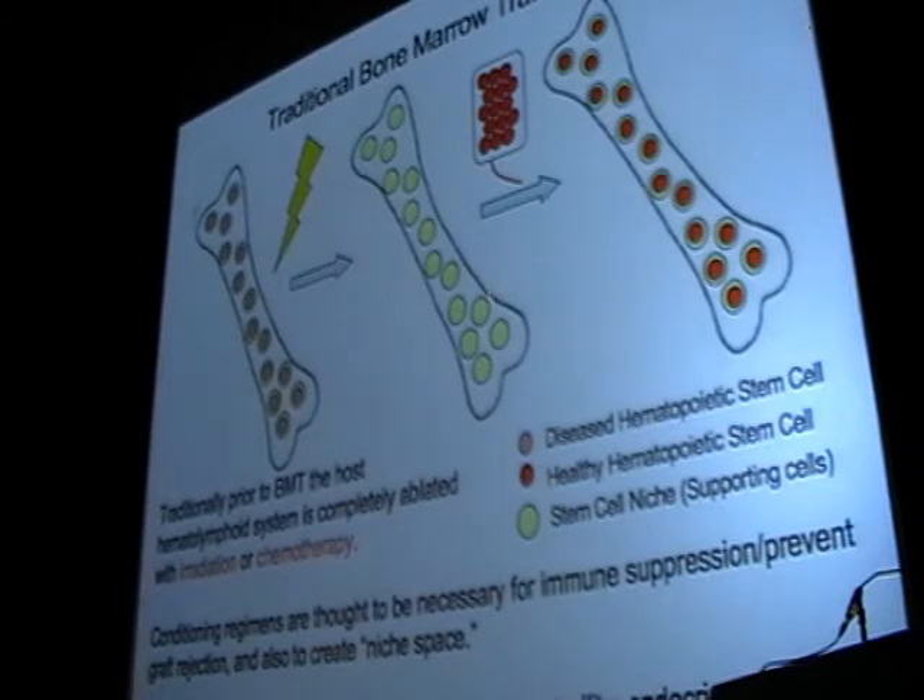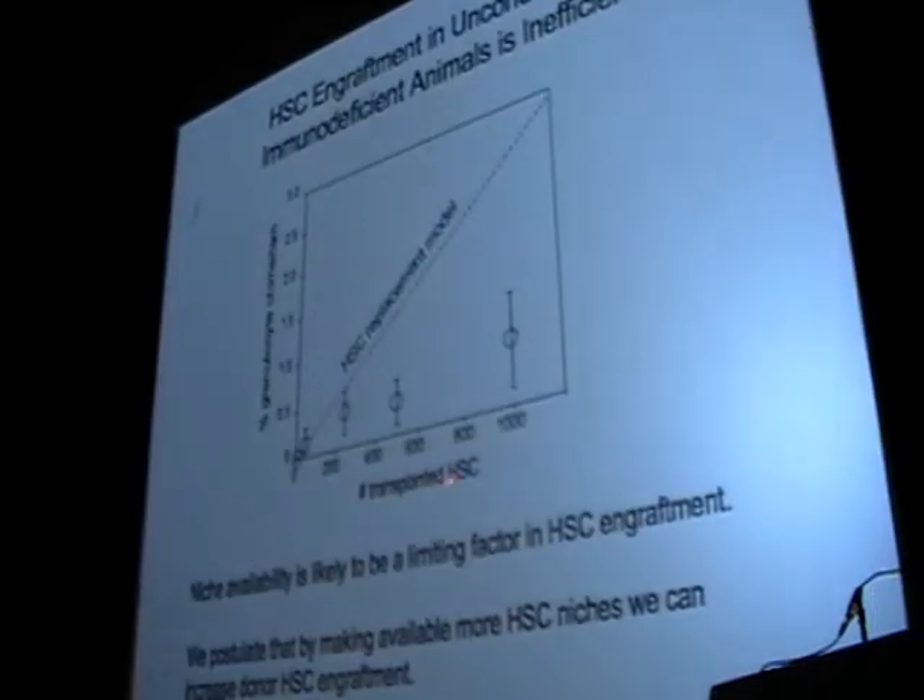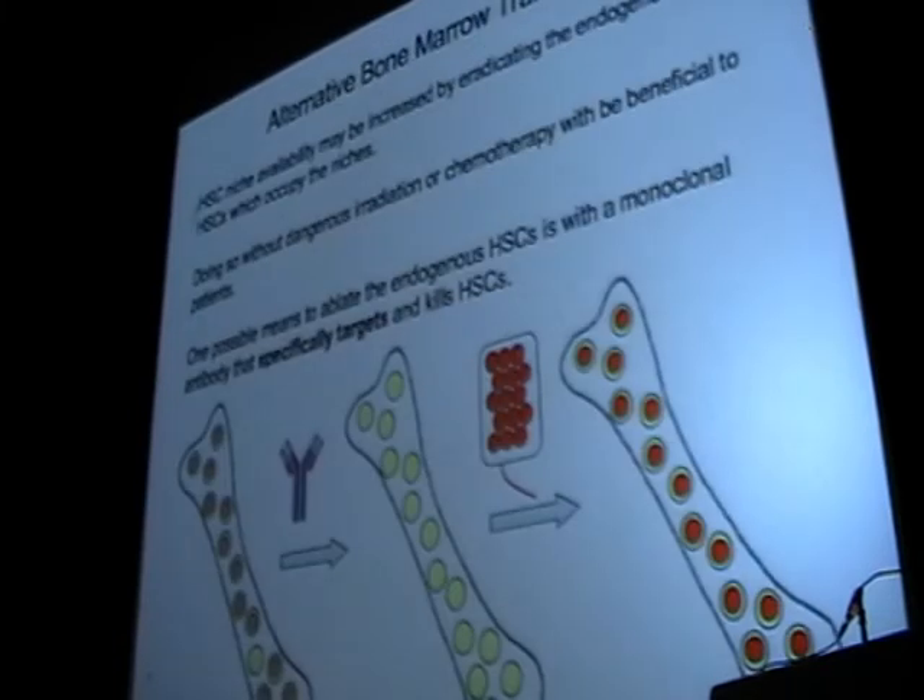We need to, quote-unquote, open up that niche space — there needs to be room in the bone marrow for the donor cells to engraft. Normally that's done with chemotherapy and radiation. If we just give cells alone, as published in our lab by Dita Bhattacharya and Irv Weissman, only about 1% of the cells in a graft take, because there's no opening in the bone marrow niche environment. We were interested in a better way to enable transplantation, both for blood stem cell transplantation and potentially others, using a different approach.